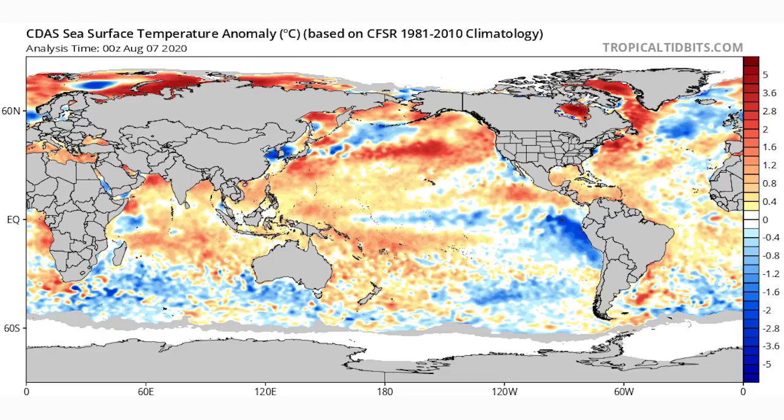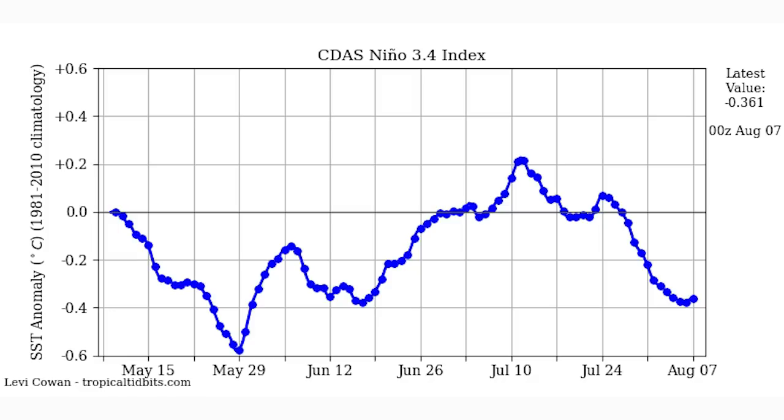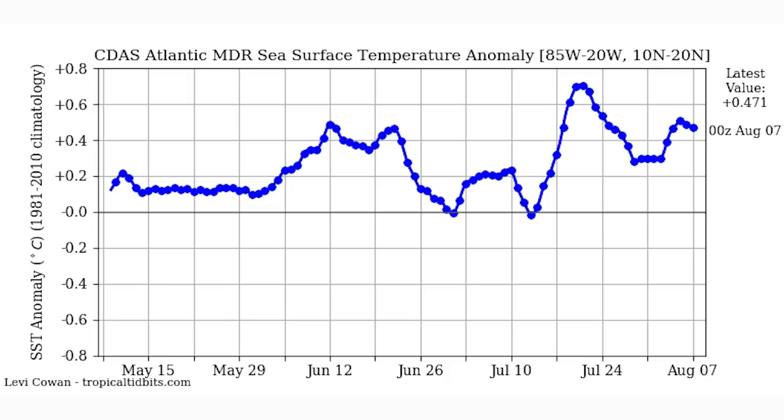Everywhere is above average except where Isaias tracked — storms typically cool the waters underneath them. The Gulf has done the most warming recently, which is impressive since it was cooler than normal just a while back. The Niño 3.4 index has been on a dive since about July 24th, going from slightly positive to negative 0.4°C, nearing weak La Niña status. The Atlantic MDR has been positive since about July 10th, sitting at around positive 0.5°C, which is going to help storms develop tremendously.